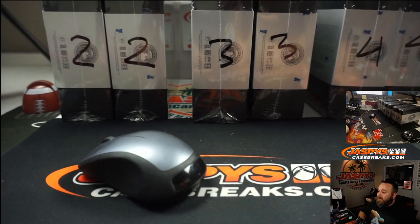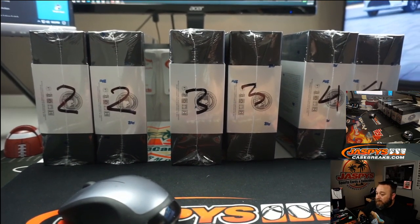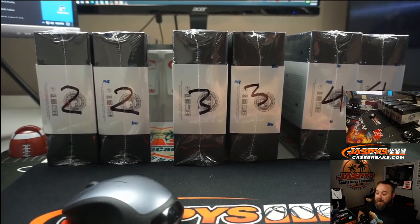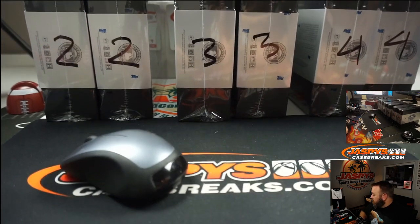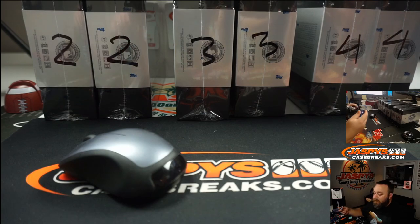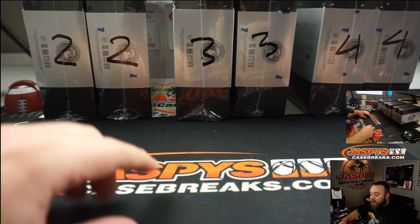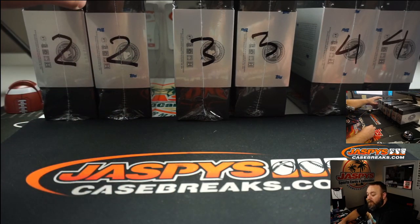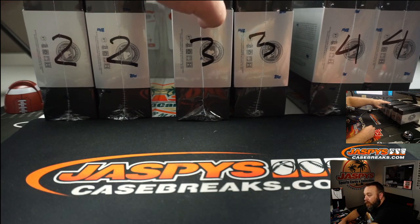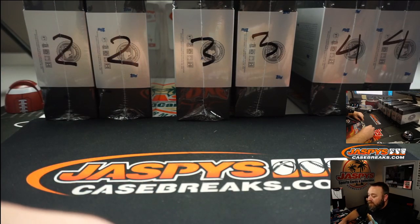You can see on here we have six boxes of Sterling numbered twos, threes, and fours. That means the ones obviously went in break number five. So what we're going to do is roll a dice. This is my favorite one. We're going to roll to figure out which two boxes we're breaking. The twos are if the dice rolls one or two, the threes are if it rolls three or four, and the fours are if it rolls five or six.